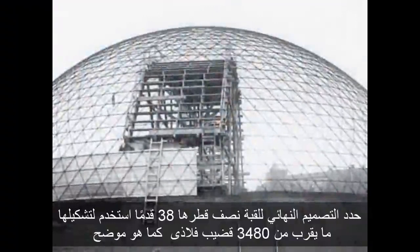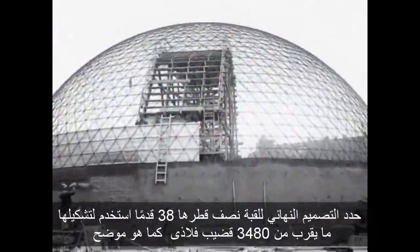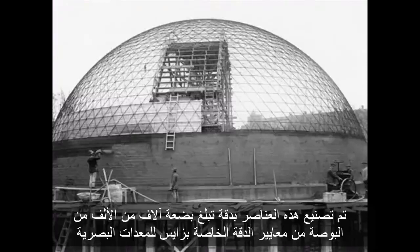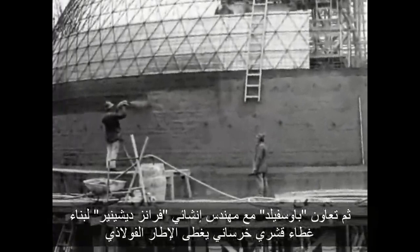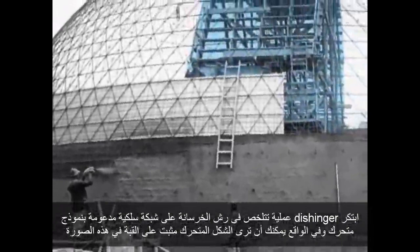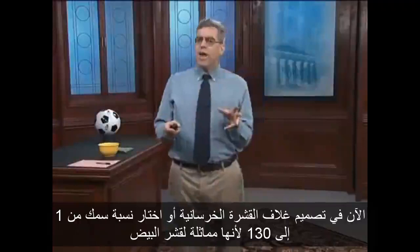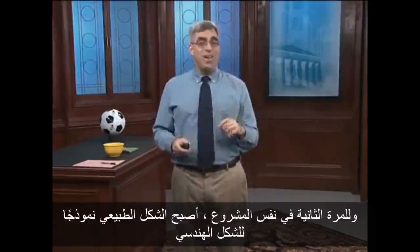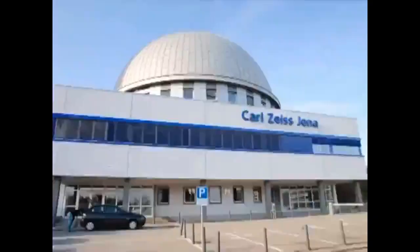Bowersfeld's final design for the dome specified a 38-foot diameter hemisphere framed by 3,480 steel rods. These elements were manufactured to an accuracy of a few thousandths of an inch, a reflection of Zeiss's standards of precision for optical equipment. Bowersfeld then collaborated with structural engineer Franz Dschinger to build a concrete shell covering the steel framework. Dschinger devised a process involving spraying concrete onto a wire mesh backed by a movable form — a system called gunite in modern construction. In designing the concrete shell, Dschinger chose a thickness ratio of 1 to 130 because it's the same as an eggshell. And so for the second time on the same project, a natural form became the model for an engineered form.